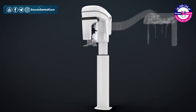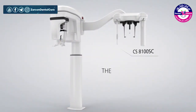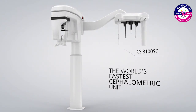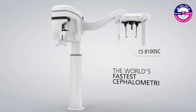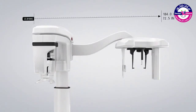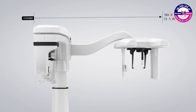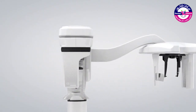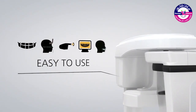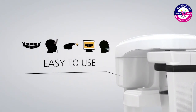Now with the new CS8100SC you get two modalities — panoramic and cephalometric imaging — in one fast and compact unit. With one of the smallest widths in its category, the CS8100SC fits easily into any practice, and just a few simple steps let you move from exam to diagnosis in record time.